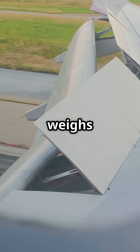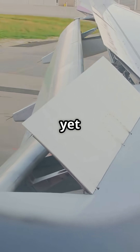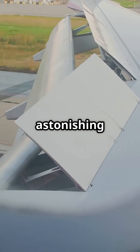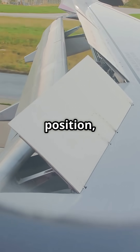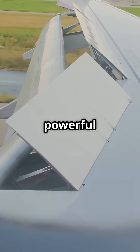Each flap section weighs hundreds of kilos, yet hydraulics move them with astonishing precision — balancing pressure, adjusting position, and holding steady against powerful air loads.